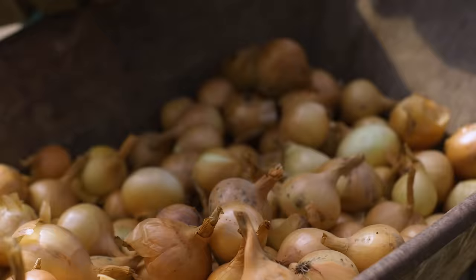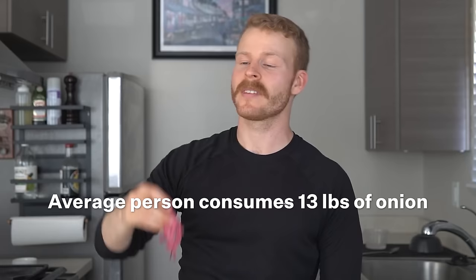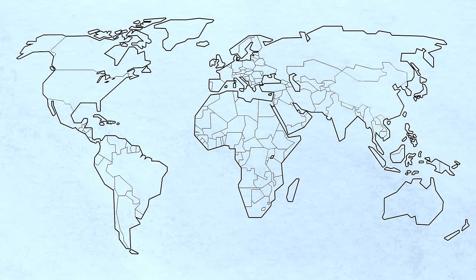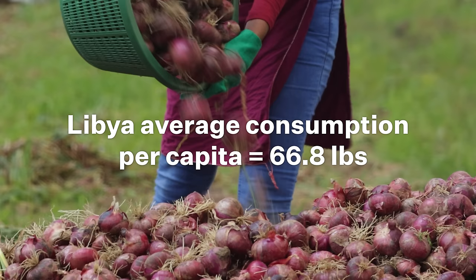Today, world onion production is estimated at 105 billion pounds each year, where the average person consumes 13 pounds of onions across the world, and Libya, interestingly, has the highest consumption with an astounding average per capita consumption of 66.8 pounds of onions.